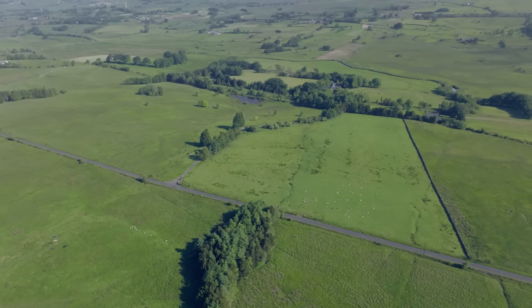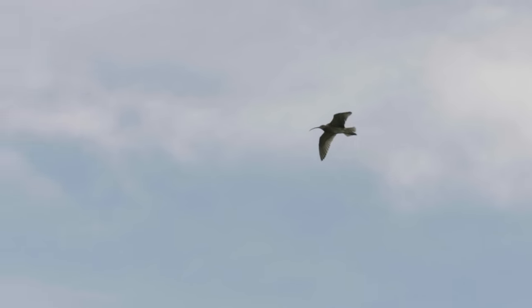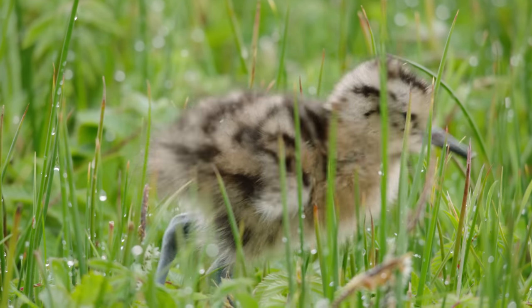The predator control that we do up here isn't something that we want to do — we are losing so many other species. But it's a necessary evil. What we're trying to do is rebalance and give curlews a fighting chance.